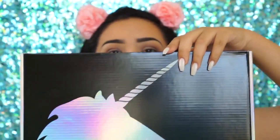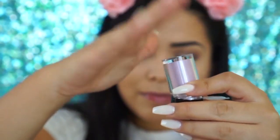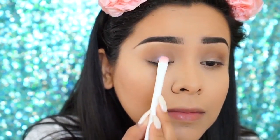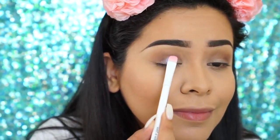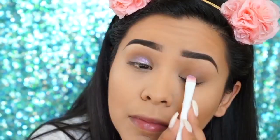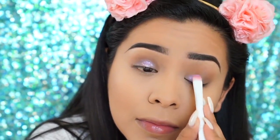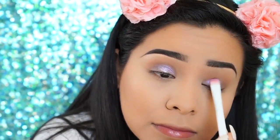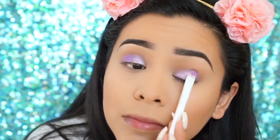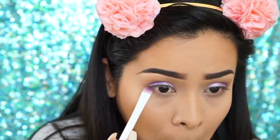Now we're going to be using the Unicorn Glow products. I'm using Mystical Dreams and Pegasus Flutter on my lids. I apply Pegasus Flutter more on the inner corner of my eye and Mystical Dreams towards the outer corner to give it an ombré gradient look. I'm using their eyeshadow brush for this and applying the pigments wet. I really love this combo — they look very nice together.